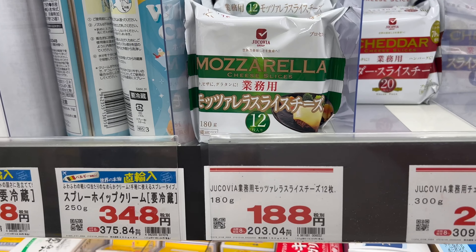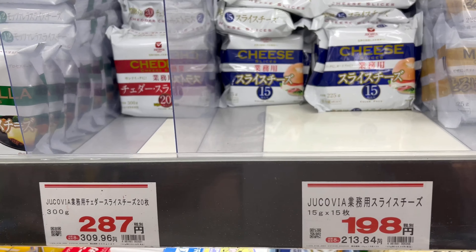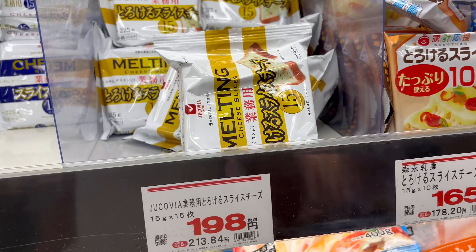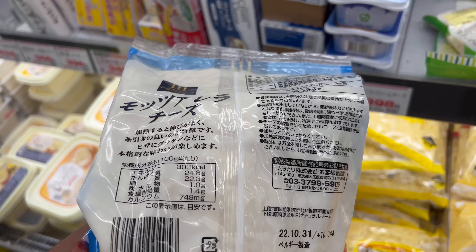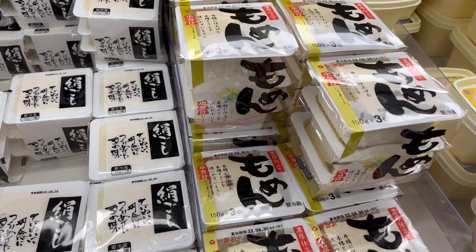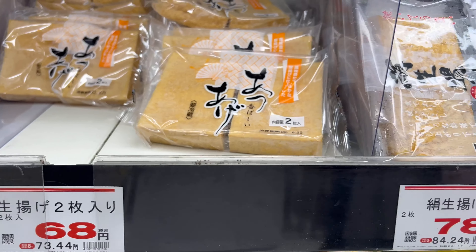And my favorite section — cheese! This place has really good quality cheese for a really good price. Some pots of shredded cheese. This is my favorite cheese in this place. And some tofu — very unique in Japan. And some fried tofu for 68 yen.